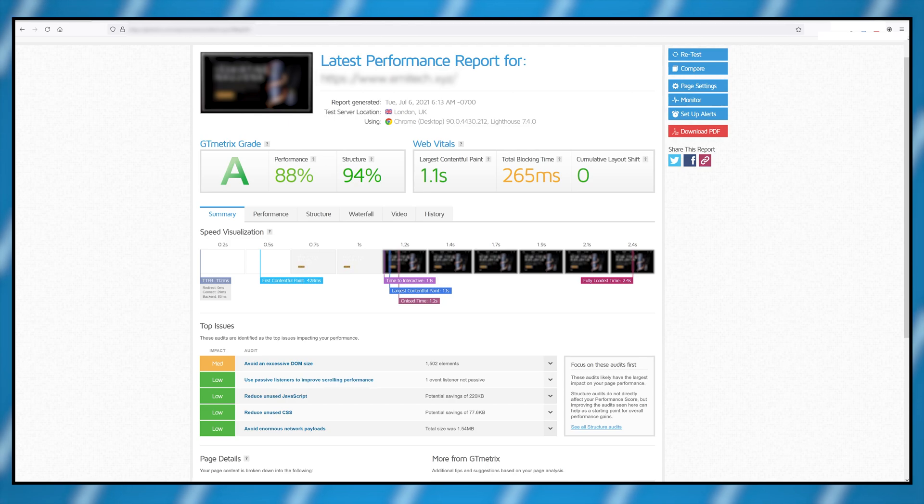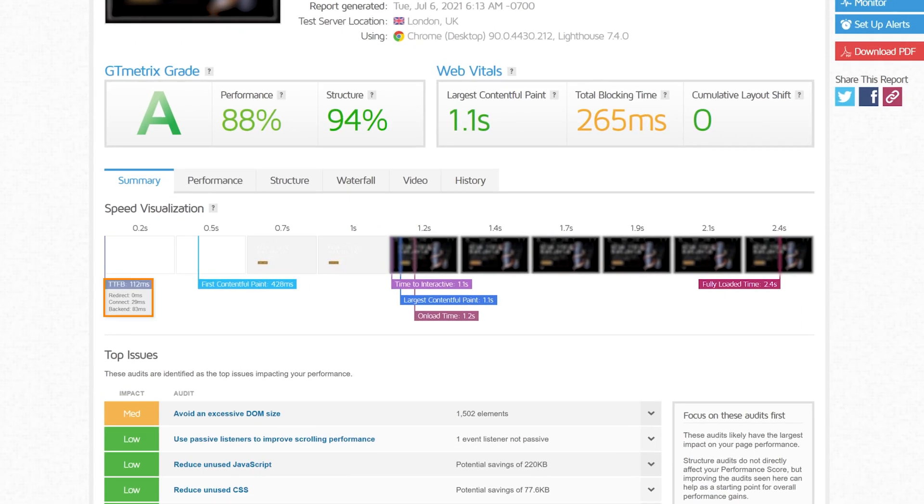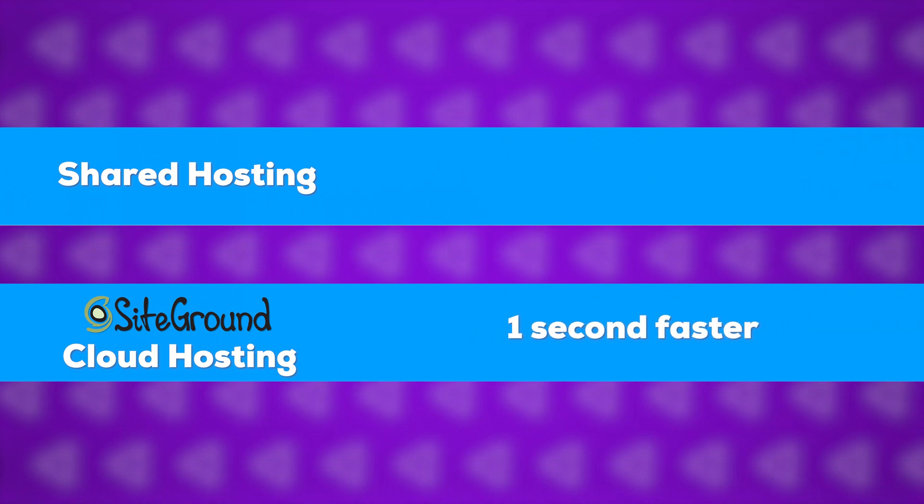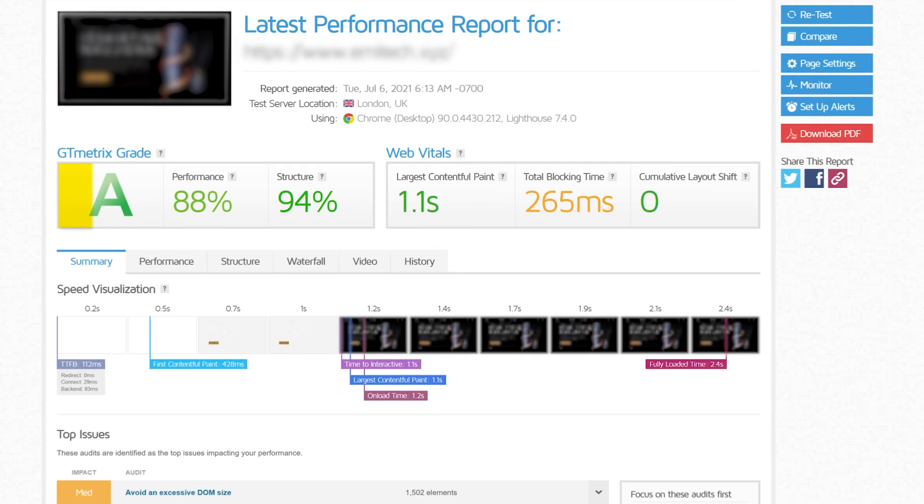The TTFB metric went down to just 0.1 seconds — that's a 1000% increase. That means everything on this website was now happening a second faster and obviously it scored an A.